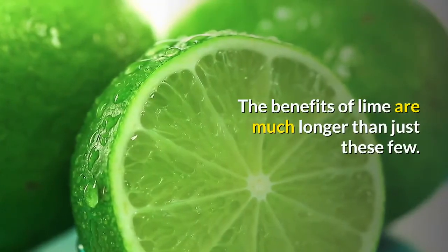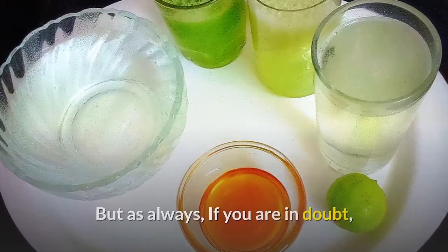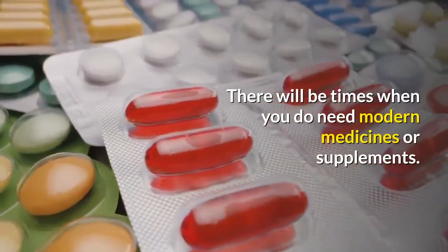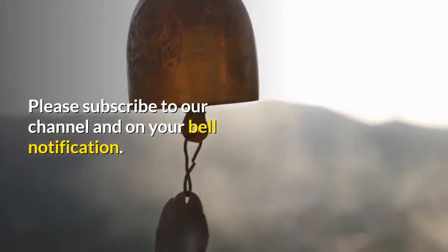The benefits of lime are much longer than just these few. But as always, if you are in doubt, you should consult with a knowledgeable health professional before using it. There will be times when you do need modern medicines or supplements.